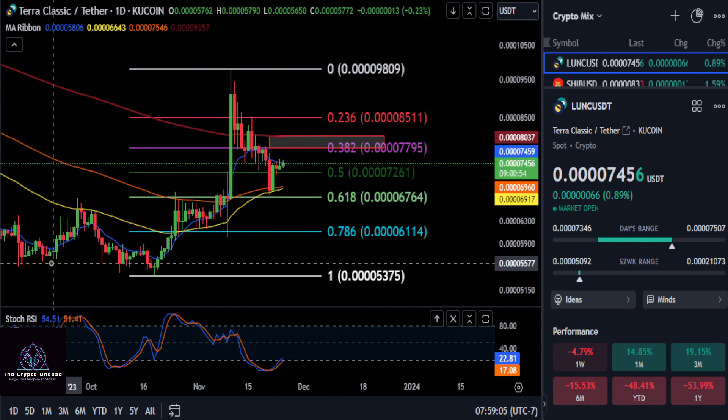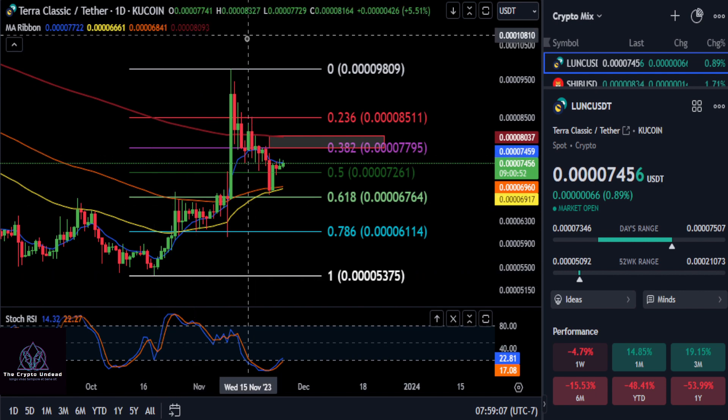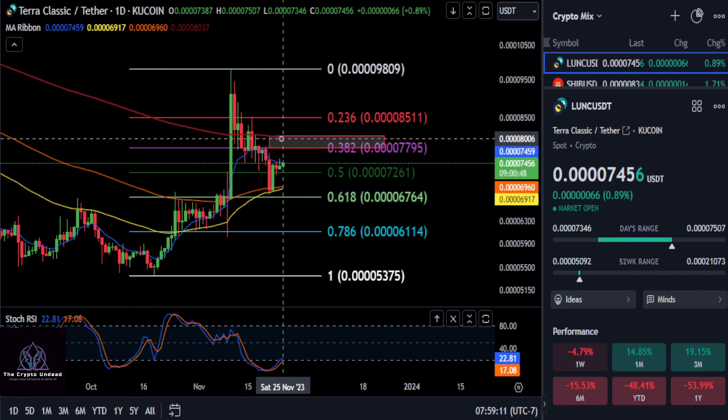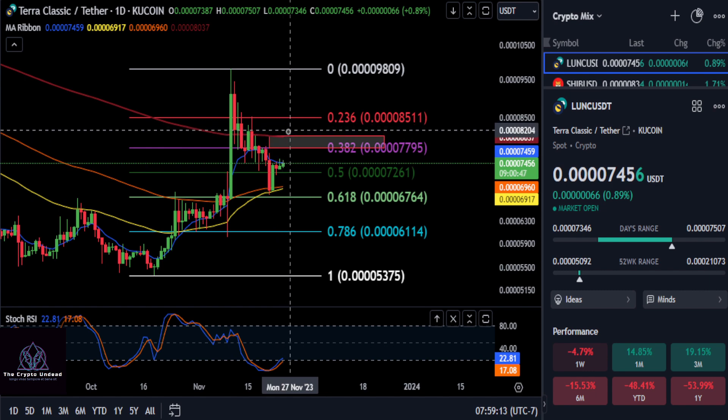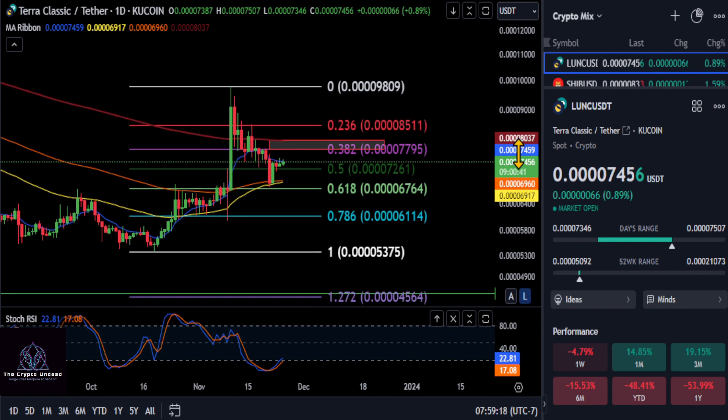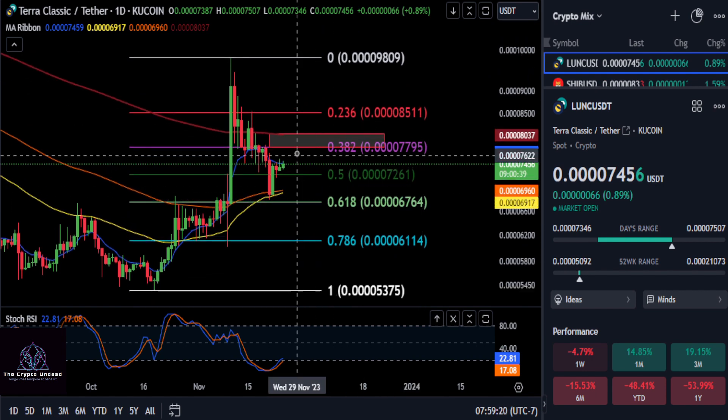If Luna Classic, after this accumulation from the low to the high with a nice 618 bounce, can get over this box and over that 200 day EMA and officially be in an uptrend, then we can finally start looking at some higher price targets. Those are your prices to watch to the upside.